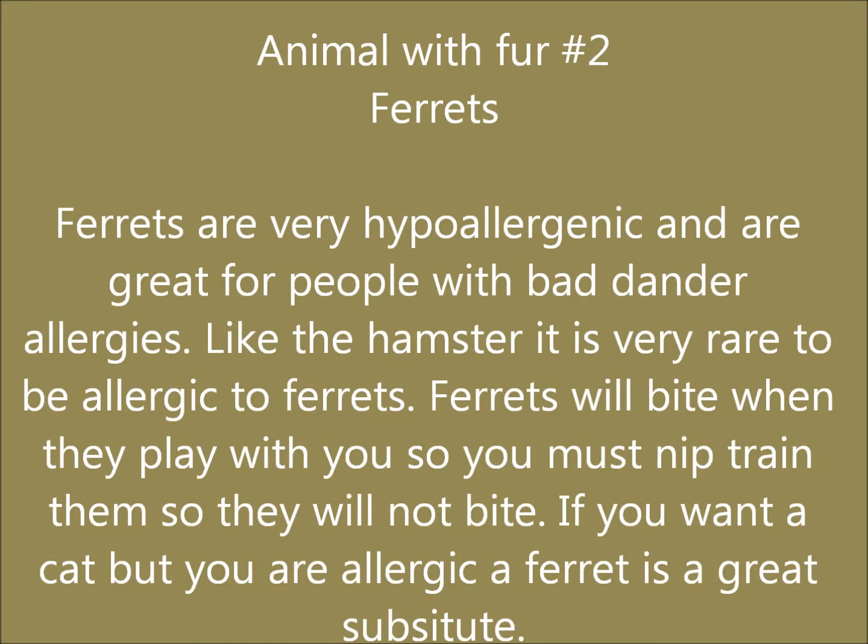The second animal is a ferret. Ferrets are very hypoallergenic and great for people with bad dander allergies. Ferrets can bite, so you must nip train them.